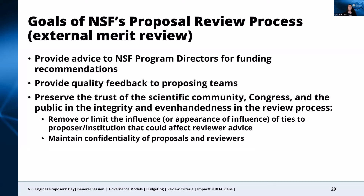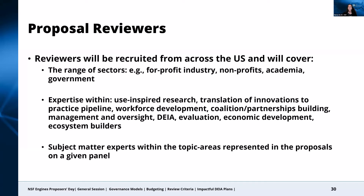The ENGINES team will be broadly recruiting and vetting reviewers from across the U.S. who will cover the range of sectors and expertise represented within the submitted proposals. These will include individuals from for-profit and non-profit organizations, academia, and government. It will cover the range of areas needed to put together a successful engine, such as use-inspired research, translation of innovations to practice, workforce development, and building coalitions of partnerships, as well as the subject matter expertise within the submitted topic areas. In short, the reviewers for each proposal will reflect the types of organizations, sectors, and individuals who comprise that proposal, and we encourage you to keep this diverse audience of reviewers in mind when preparing your proposal.